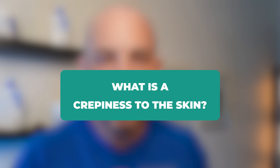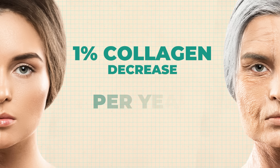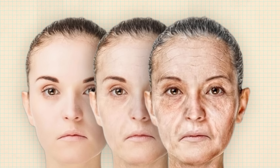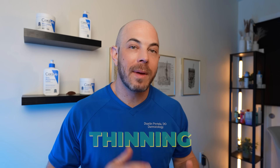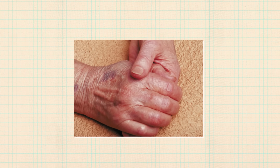So what is crepiness to the skin? The skin is starting to thin. Once we get past the age of 30, our body starts to lose about 1% of our collagen per year because we're always making and degrading collagen, but as we get older we don't make it as fast as we're losing it. The elastin fibers that give our skin that stretchiness and bounce also start to degrade, leading to more skin laxity in addition to skin thinning. This is usually accompanied by an increased risk of bruising, pigmentation, sunspots, and liver spots.